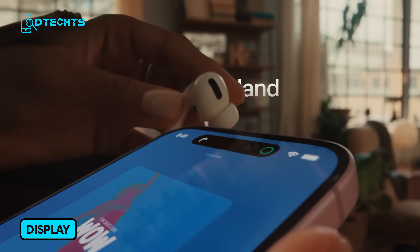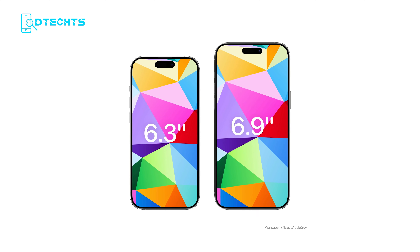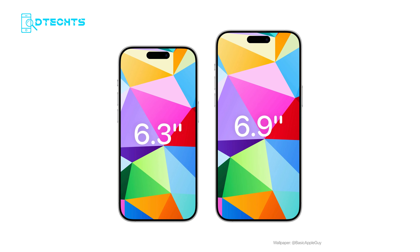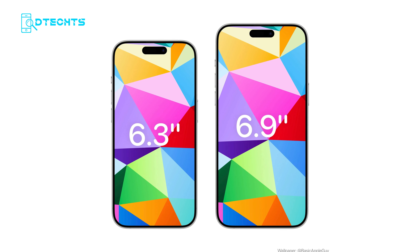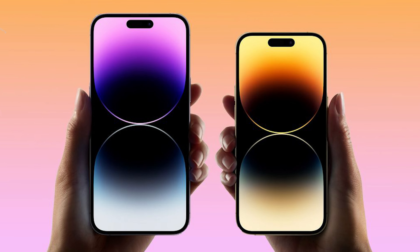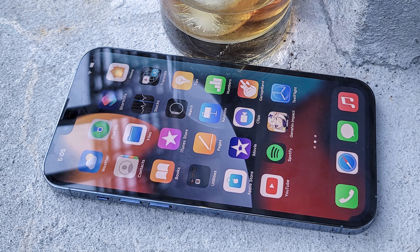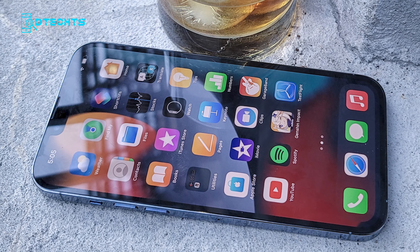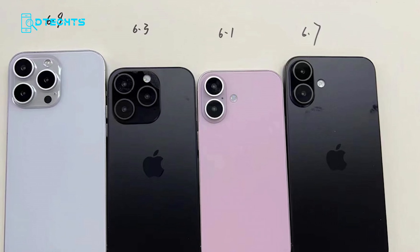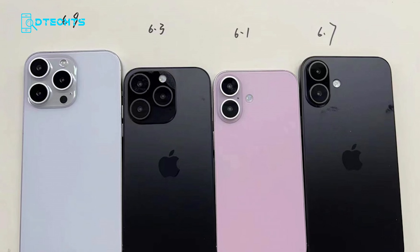Let's talk about those screens. The iPhone 16 Pro models are expected to feature larger displays than their predecessors. The iPhone 16 Pro is rumored to have a 6.3-inch display, while the iPhone 16 Pro Max could boast a massive 6.9-inch display, making them the largest iPhones ever. The Pro models might also feature thinner bezels, giving you even more screen real estate, and a new OLED material set that promises up to 20% more brightness and better power efficiency. The standard iPhone 16 and 16 Plus are likely to retain the same 6.1-inch and 6.7-inch sizes as the iPhone 15 models.